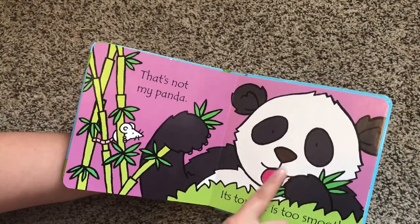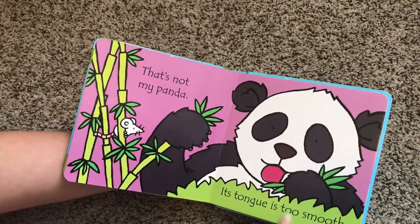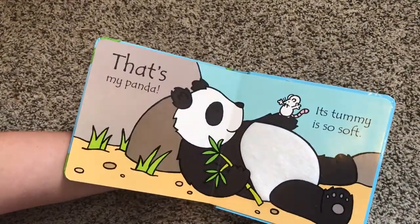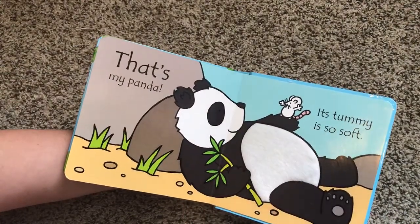And then they can use the touchy-feely aspect to help them figure out what this sentence says. That's my panda. Its tummy is so soft — so cute.